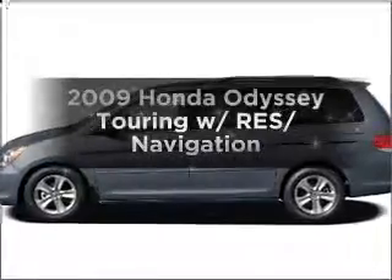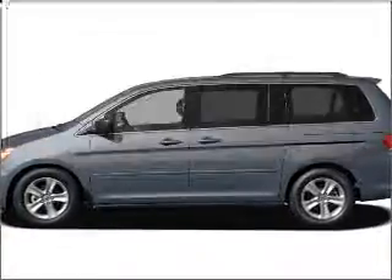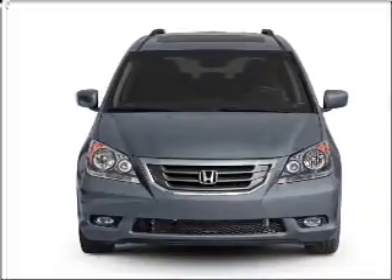Get noticed in this 2009 Honda Odyssey. Travel the roads in style and comfort in this great vehicle.